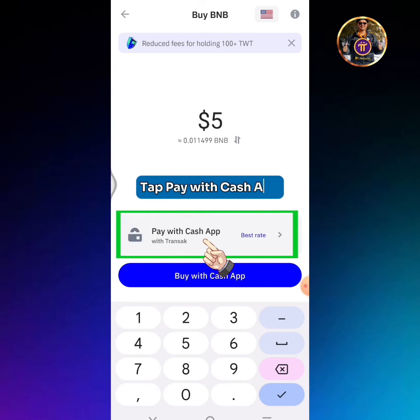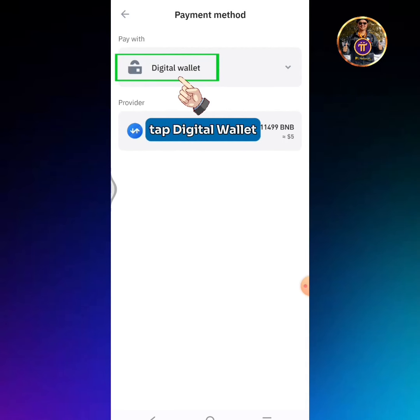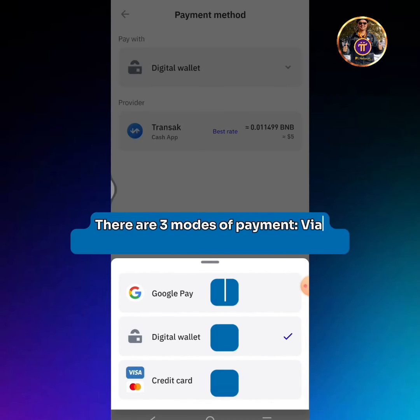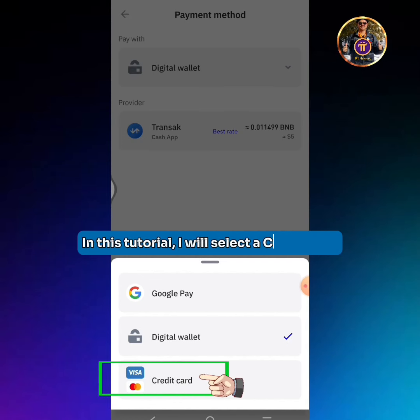Tap Pay with Cash App. Tap Digital Wallet. There are three modes of payment: via Google Play, Digital Wallet, and Credit Card. In this tutorial, I will select a credit card.